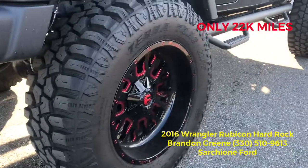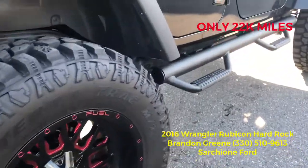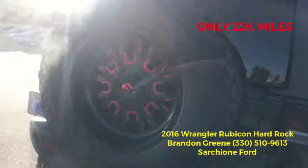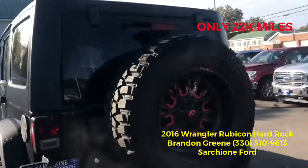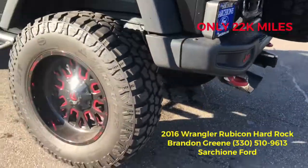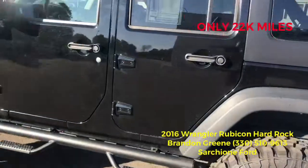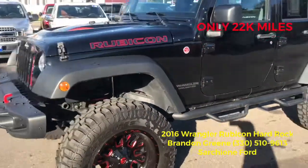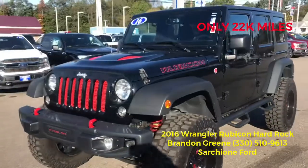It is black with red inserts on the wheels, matching rear wheel, hard top, dual exhaust, toe hooks, stubble bars, full floor doors, and grill rated. Super sweet Jeep.